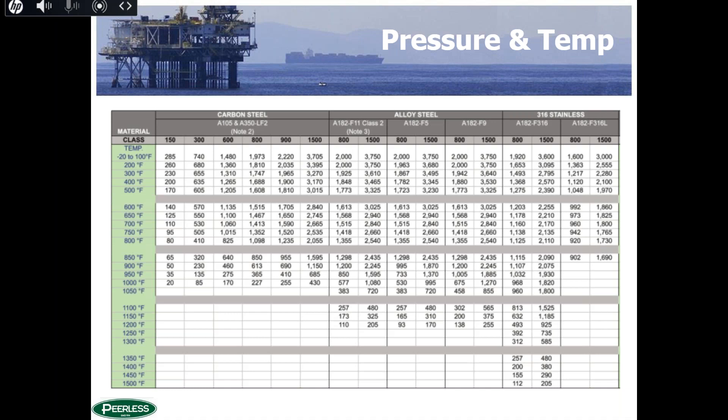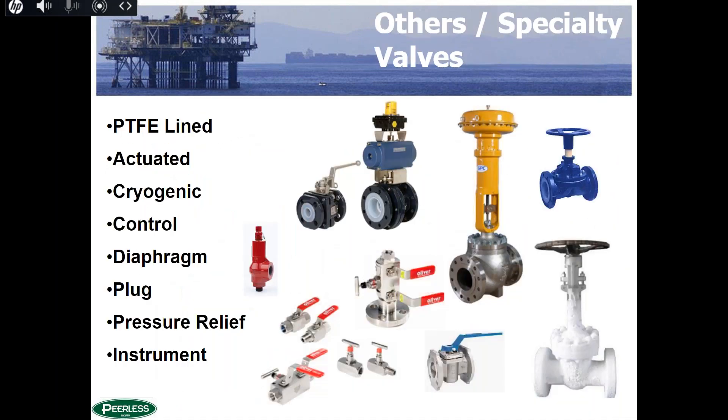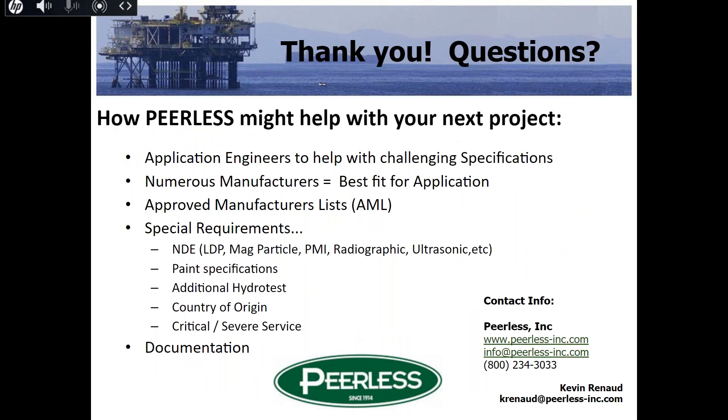No more hands are raised at the moment. We've received some nice comments and thanks for the helpful presentation. A follow-up email will be sent — please share your feedback honestly, as it will help improve future sessions. Thank you to our great customer base — we appreciate everything you do for us every day. Stay safe, we'll get through it, and let us know how we can help.